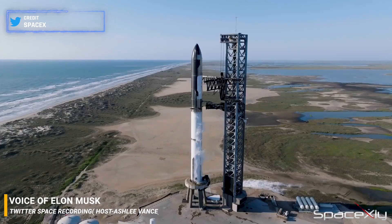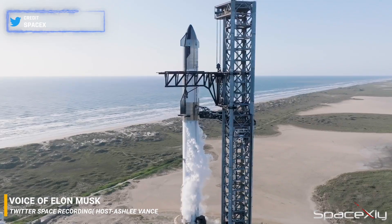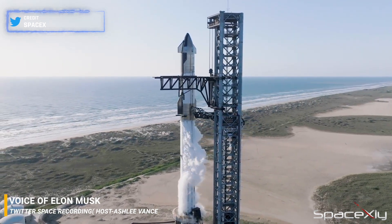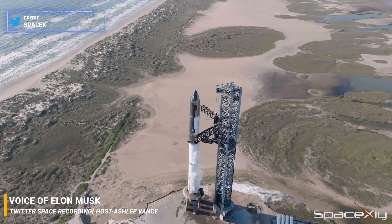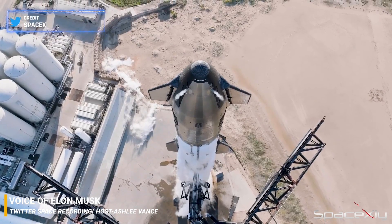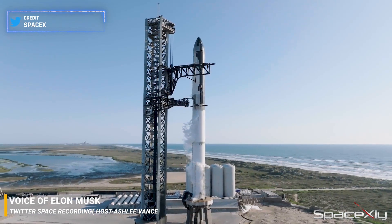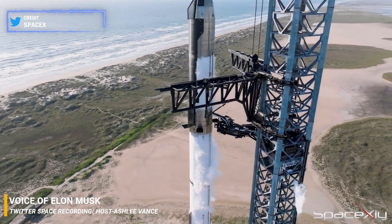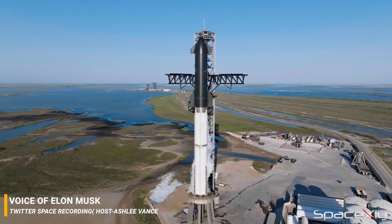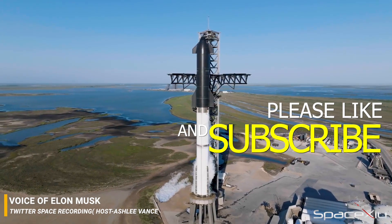In order to do hot staging, you actually have to have vents, because the super hot plasma from the upper stage engines has got to go somewhere. So we're adding an extension to the booster that is almost all vent, essentially. That allows the upper stage engine plume to go through the vented extension of the booster and not just blow itself up. This is the most risky thing for the next flight. We'll have to add a bunch of shielding to the top of the booster.